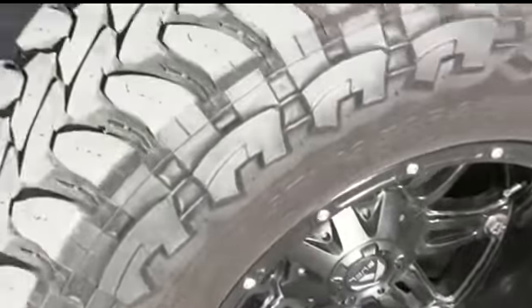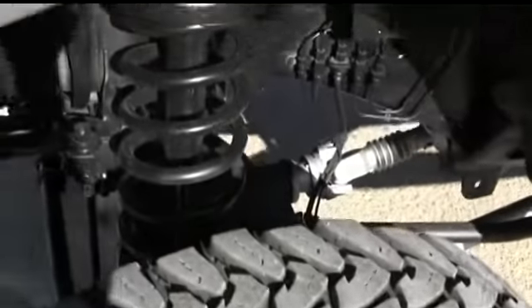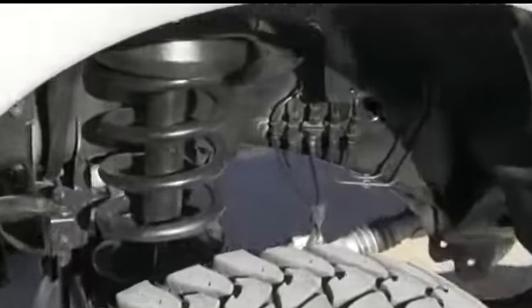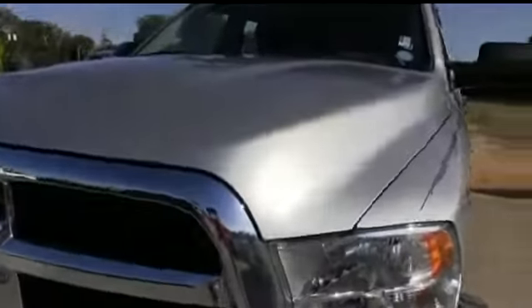I'm talking 20-inch Fuel wheels — they're the real deal — surrounded by a very beefy, very meaty set of Toyo tires. They get the party started right under this beautiful 8-inch lift, a seven thousand dollar value. Somebody ring the bell — four-wheeling, driving to stay alive!